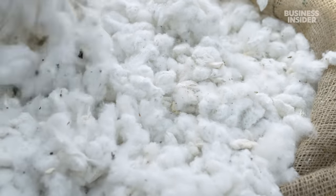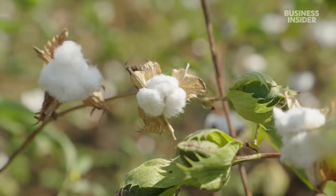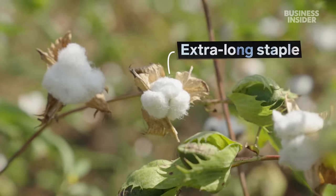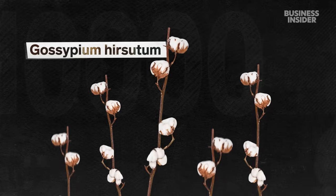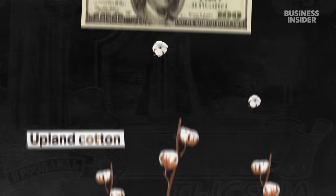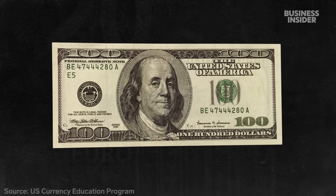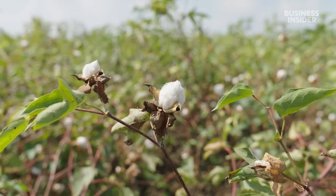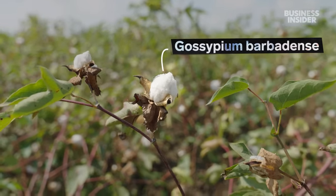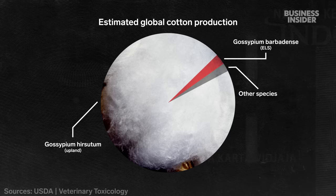But what makes this cotton unique can barely be seen with the naked eye. It's what's known as extra-long staple cotton. Most of the world's cotton comes from the plant Gossypium hirsutum, also known as upland cotton — so cheap and abundant it makes up 75% of paper money in the US. But extra-long staple cotton, or ELS, is a unique species called Gossypium barbadense.